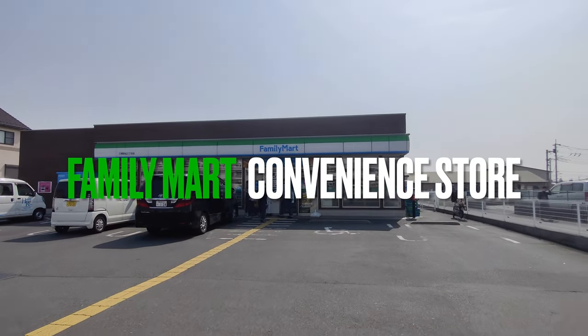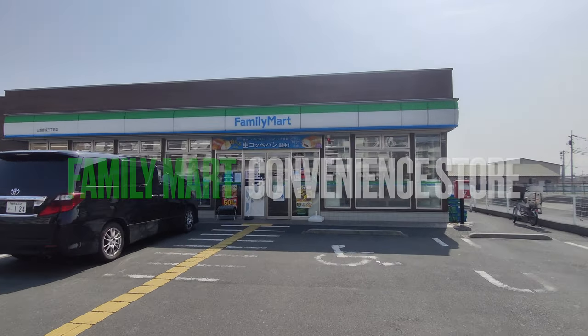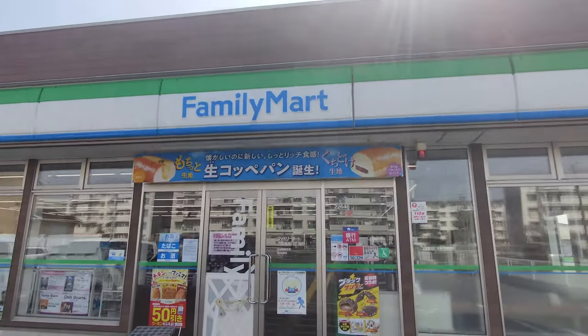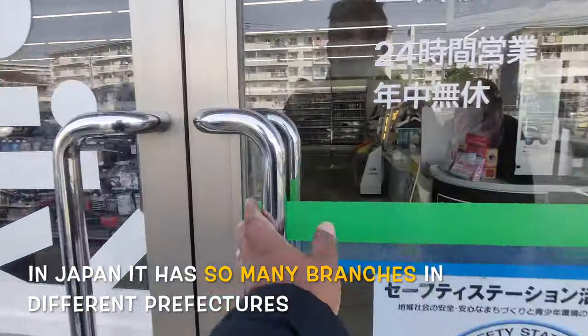Family Mart is a convenience store like 7-Eleven, Lawson, and Terry Yamazaki. In Japan, it has so many branches in different prefectures and different regions.